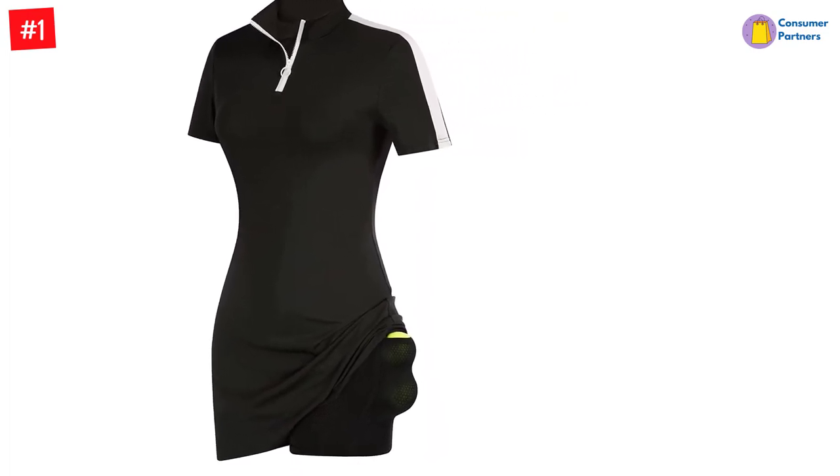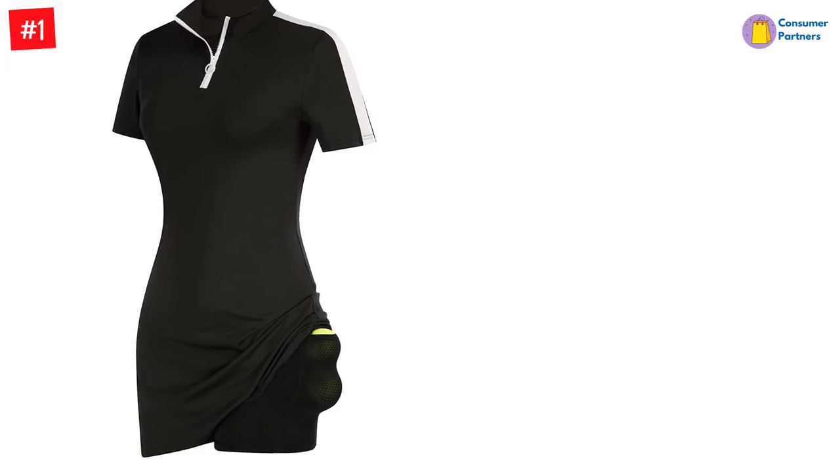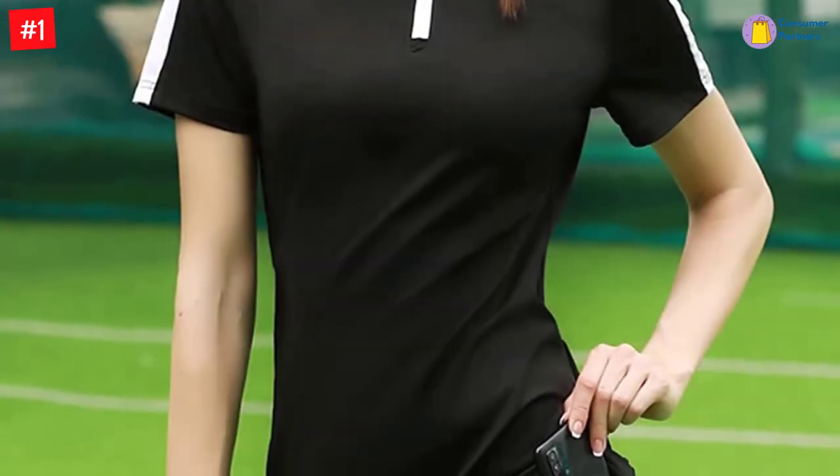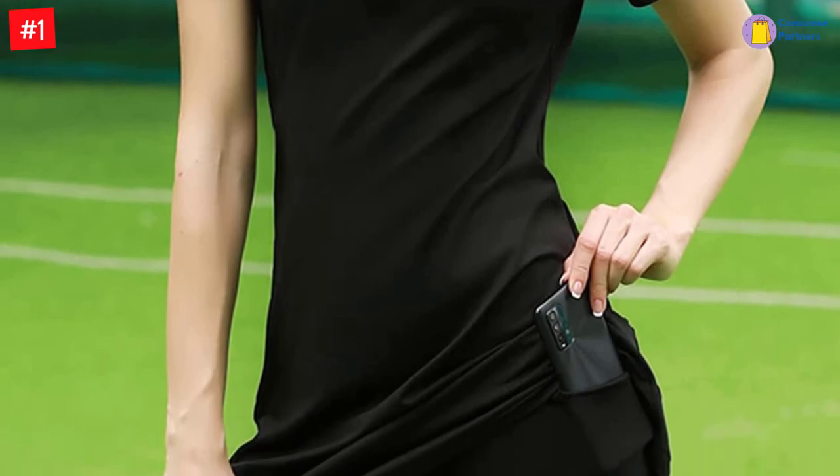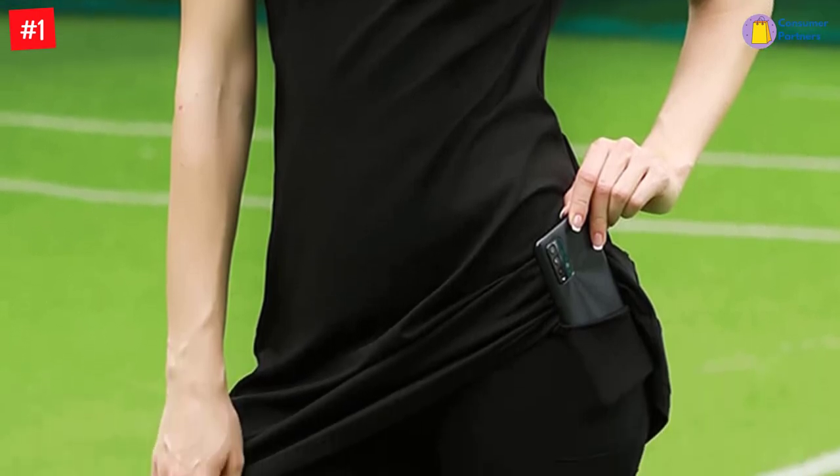With a moderate length, a non-see-through material, and a four-way stretch mechanism, this short-sleeve tennis dress will move with you for comfort. It also features inner shorts with hidden pockets for complete coverage to avoid any embarrassment while you play.